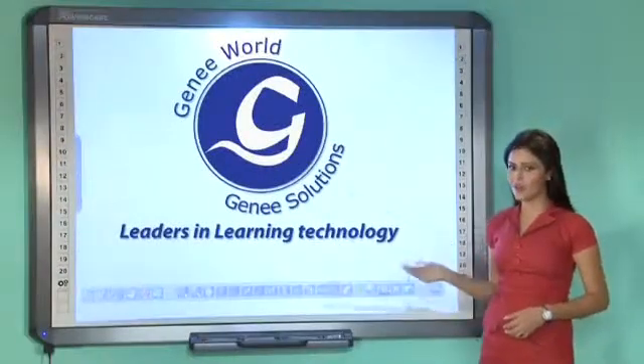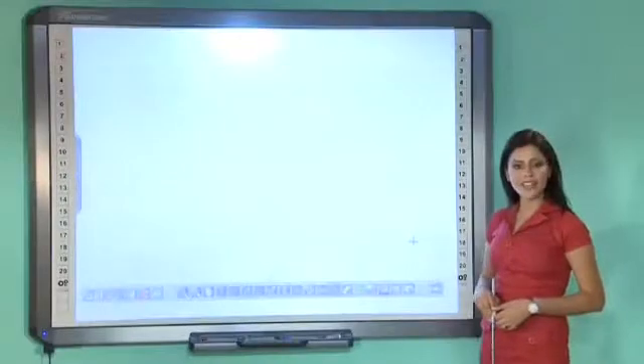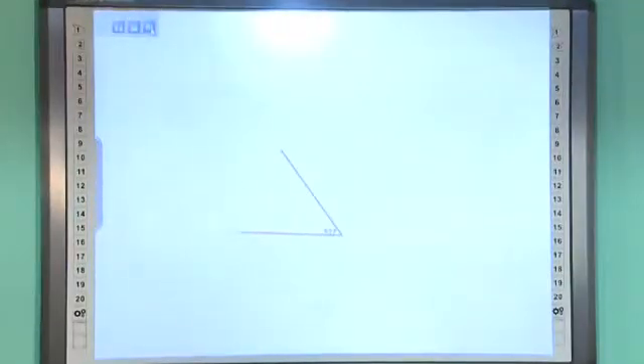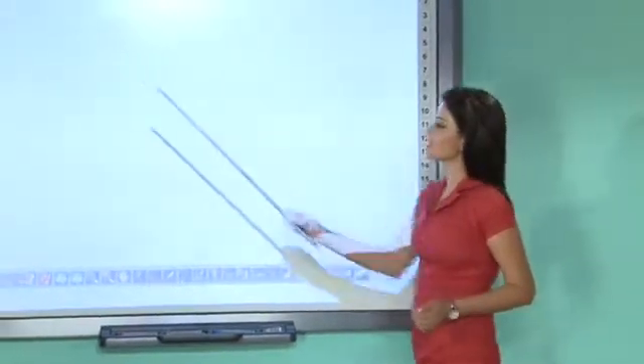Anything written on your Genie Power Board can instantly be recorded and played back on your system in the exact order it was written. This is a very effective function which gives you a complete electronic recap of the entire session.